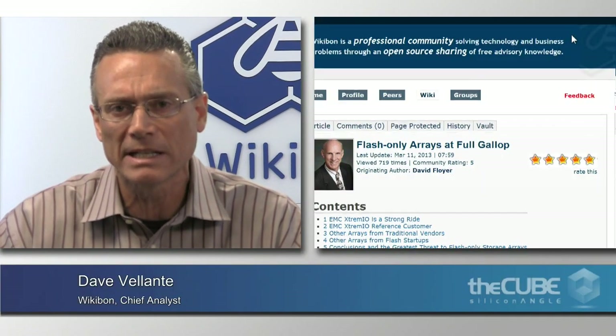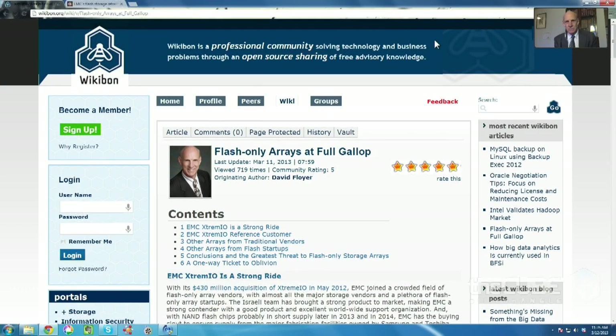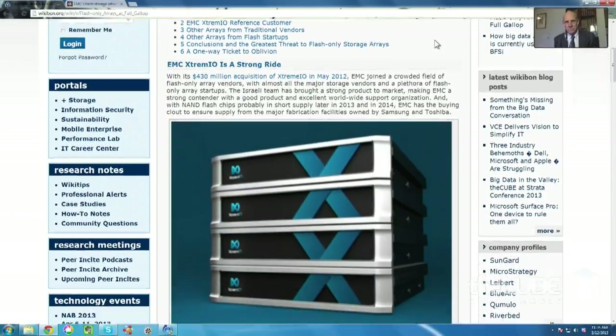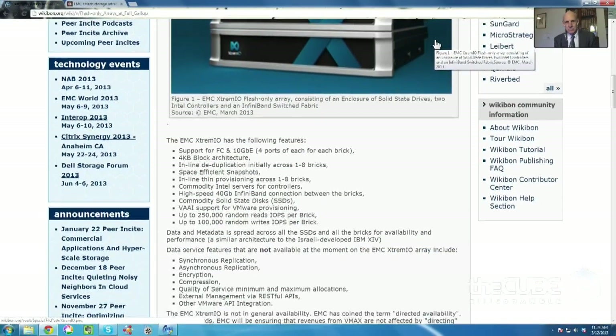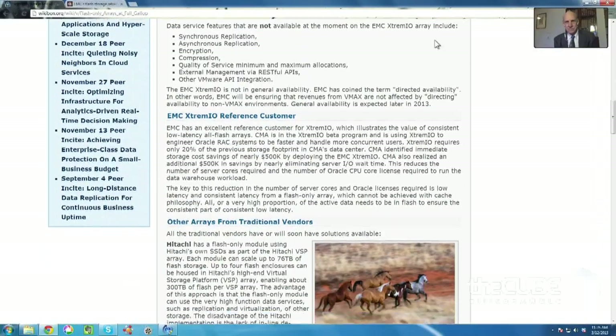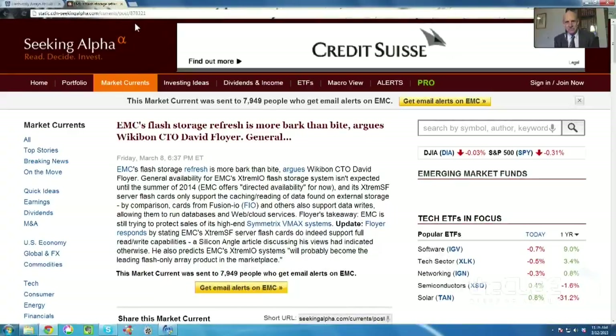You wrote a piece called 'Flash-Only Arrays in Full Gallop' — a very detailed analysis of that marketplace, available on Wikibon.org as free content. You analyzed EMC's announcement, specifically the XtremIO piece, and gave your opinion. What happened was a website called Seeking Alpha picked up on your piece and wrote an article quoting you or implying it was quoting you.